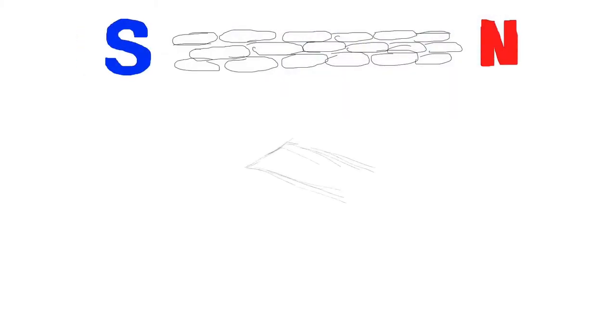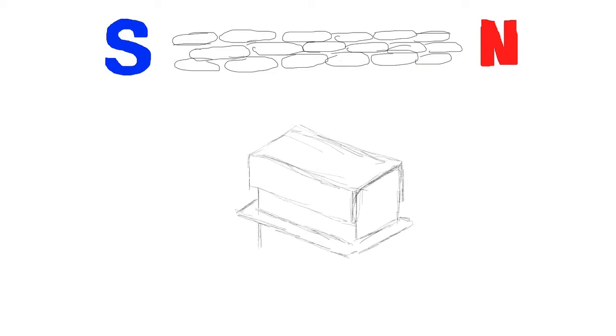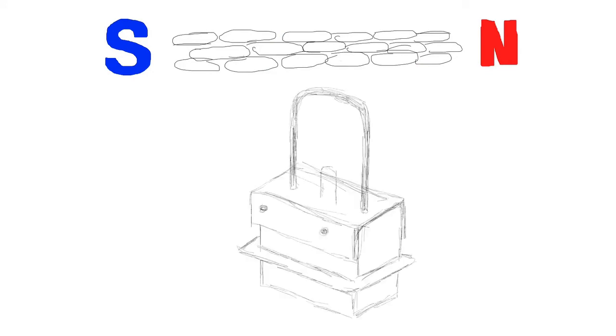Magnetic termite mounds are made up of tiny elongated cells aligned north to south. In the experiment, a part of the mound was broken off and hand magnets placed inside. The damaged cells were repaired within a few months, but they were no longer aligned north to south.